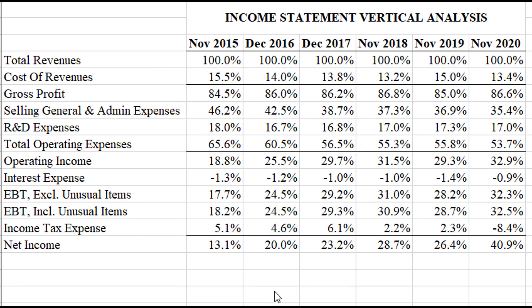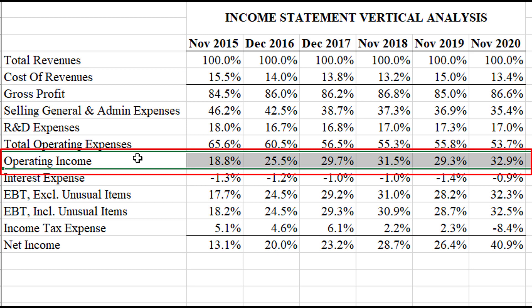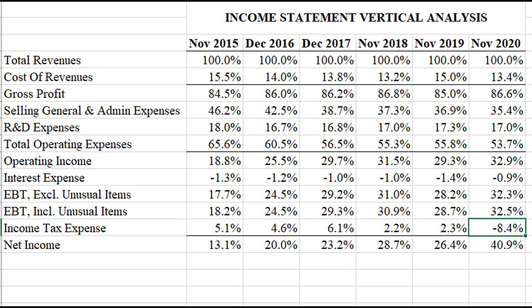Looking at their income statements for the past six years using vertical analysis — dividing every number by revenue — the gross profit is very healthy; they sell software so the cost of revenues is very low. Operating income is also pretty healthy and steadily going up, from 18.8% to 32.9% in just six years. Net income margins are pretty similar. A little unusual this past year: there was some kind of negative income tax expense, must have gotten a refund, which bumped net income up to 40%. I don't expect it to be 40% going forward.